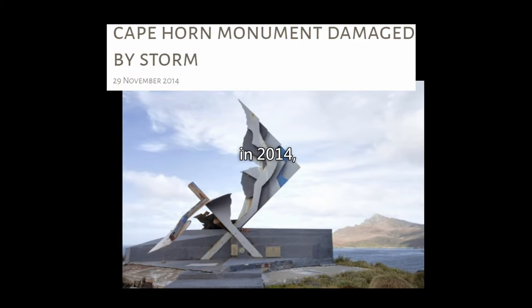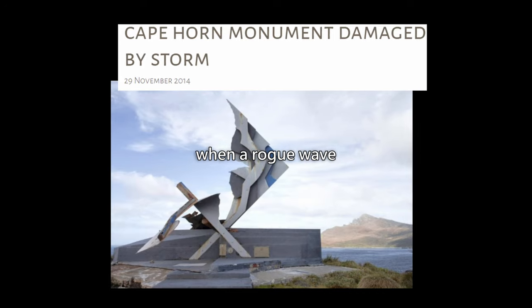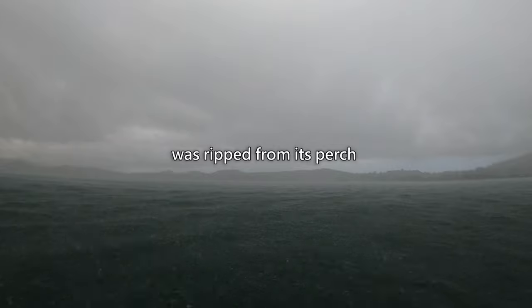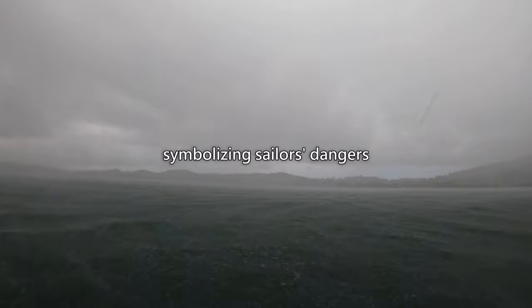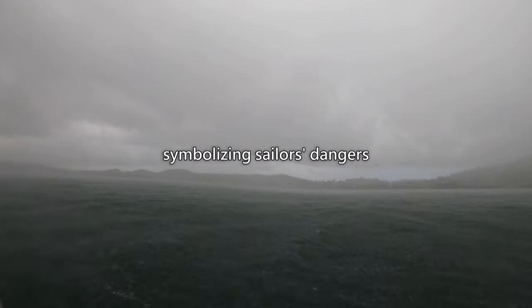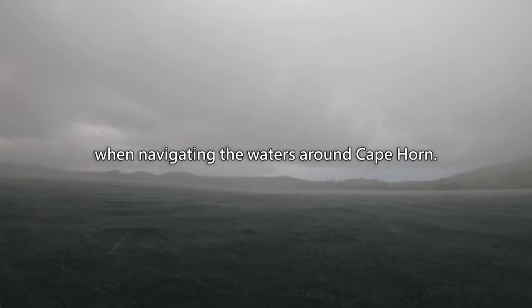However, in 2004, tragedy struck when a rogue wave severely damaged the monument. The albatross was ripped from its perch and smashed onto the rocks below, leaving only its base standing. The incident was a stark reminder of the sea's power and unpredictability, symbolizing the dangers sailors face when navigating the waters around Cape Horn.